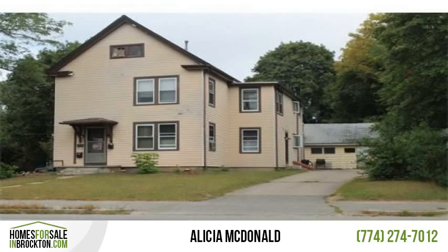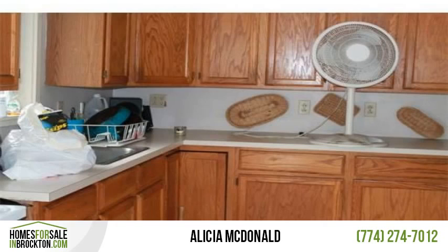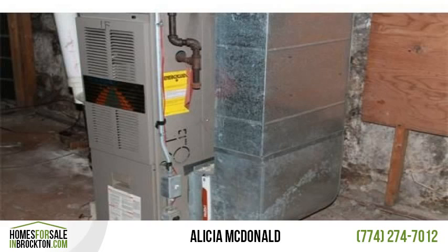Walk-up attic and detached outbuilding can be used for future expansion. The current use of this property is a two-family; however, it has AC2 zoning, where the new owner can explore several mixed-use options.